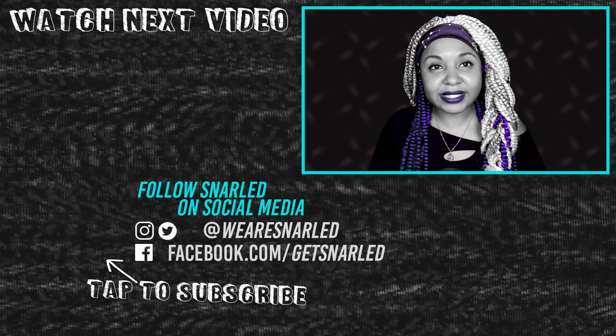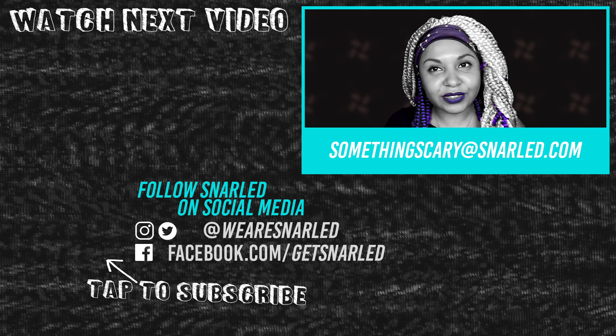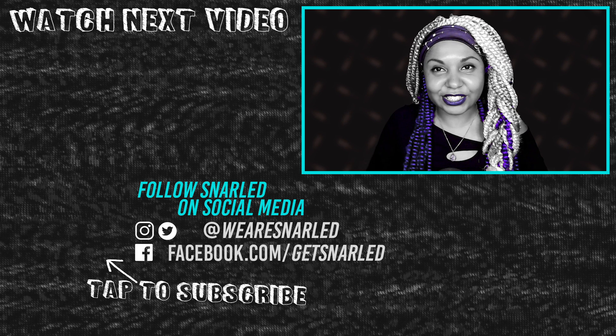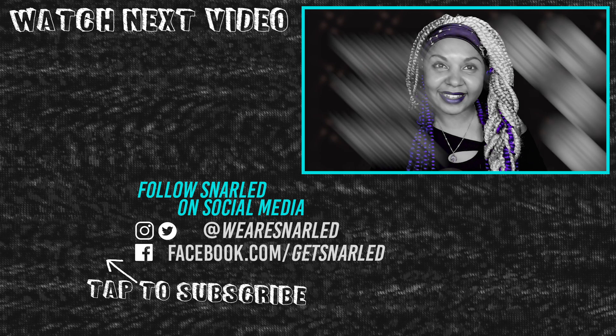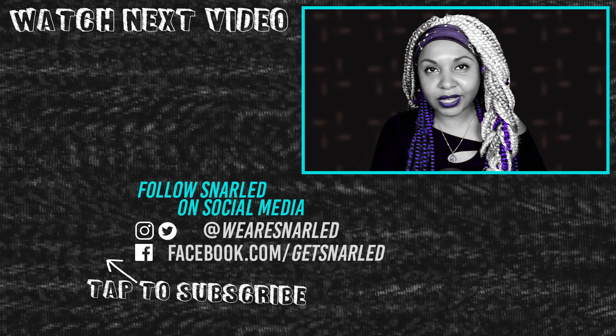If you'd like to submit a story, send me an email at somethingscary@snarled.com. Like and share this video if it gave you the chills. And don't forget to subscribe to Snarled and turn on the bell for notifications. And if you dare, follow me on social media. Until next time, my dark darlings. Sweet dreams.